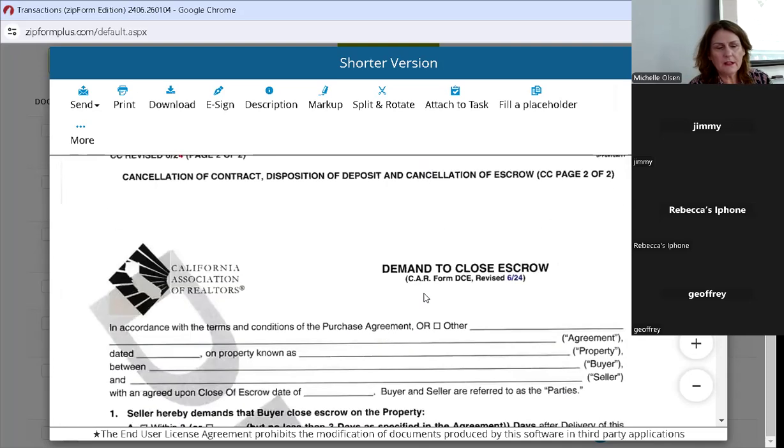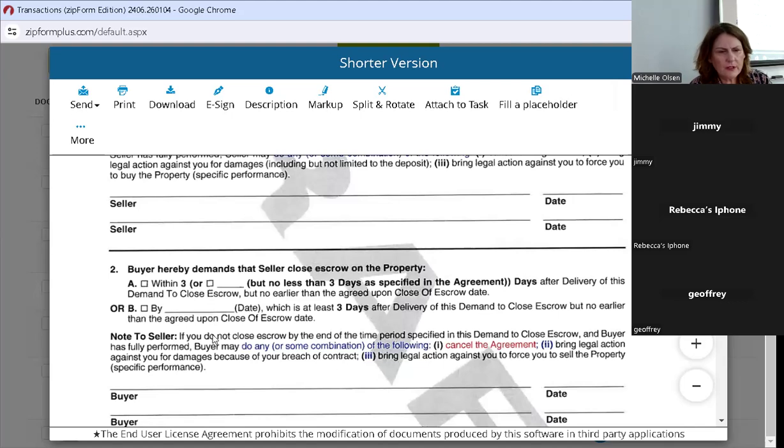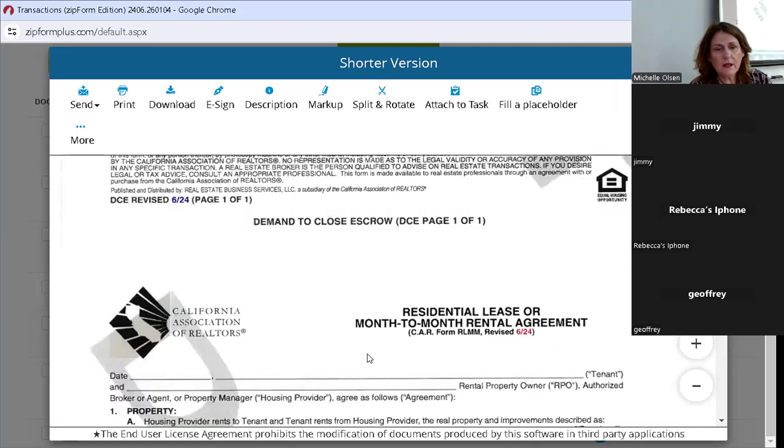Demand to close escrow — they're telling the buyer: if you do not close escrow by the end of the time period in this demand to close, and the seller has fully performed, the seller may do any or some combination of the following — and this is all they added, in blue: cancel the agreement, bring legal action against you for damages, or bring legal action to force you to buy the property (specific performance). Note to seller — same thing: the buyer may do any or some combination — cancel the agreement, bring legal action, etc. They're tightening up to clarify it could be any or a combination of these.